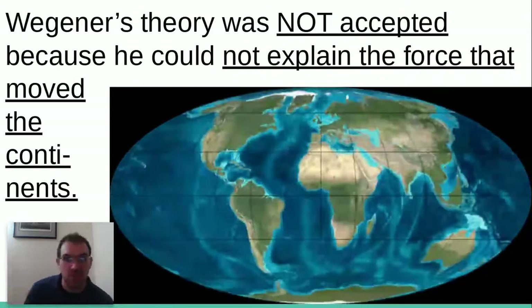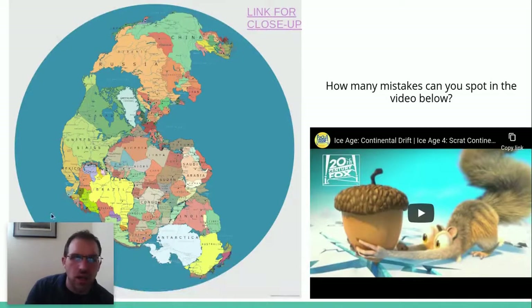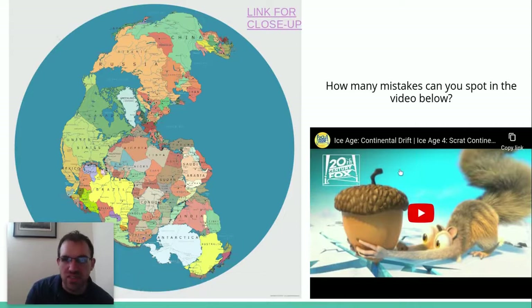Tune in next time to figure out what did cause all that to happen. I'll leave you with this image showing Pangea and where all the land was. There's also a fun video showing how, theoretically, the continents broke apart — how the movie Ice Age handled this. Watch it and see how many inconsistencies or mistakes you can point out based on what you just learned.